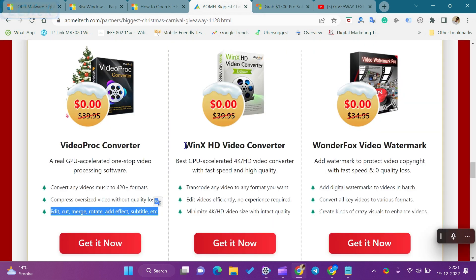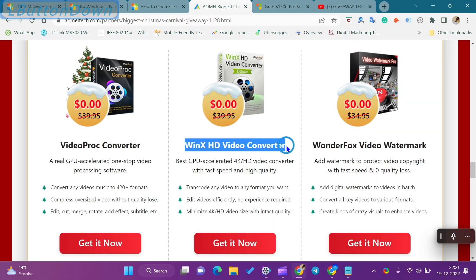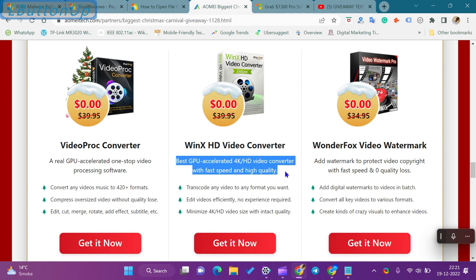Hi everyone. In this video, we will learn about the WinX HD Video Converter Software Giveaway and how to download WinX HD Video Converter Software. WinX HD Video Converter is one of the best GPU-accelerated 4K/HD video converters with fast speed and high quality.